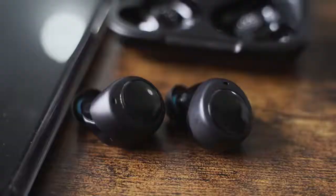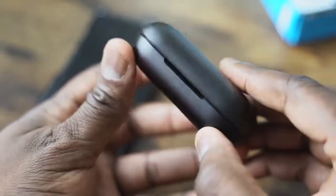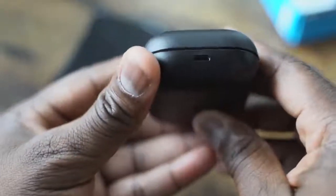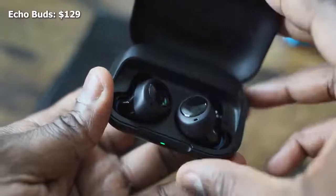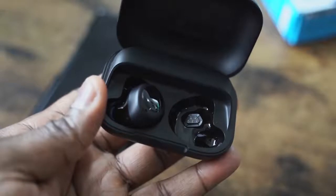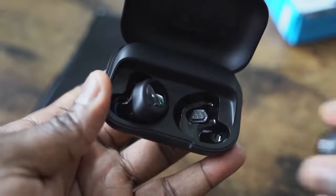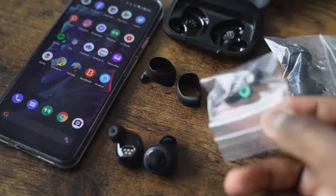Moving on to the Amazon Echo Buds — they come in an all-black case with micro USB for charging, which is kind of a bummer, although they're priced at $129. The Echo Buds are all black in terms of look, but they come with multiple ear tips and also ear hooks. For me, they fit comfortably and have probably the best fit out of all three. When I'm shaking my head and moving around, they work well.